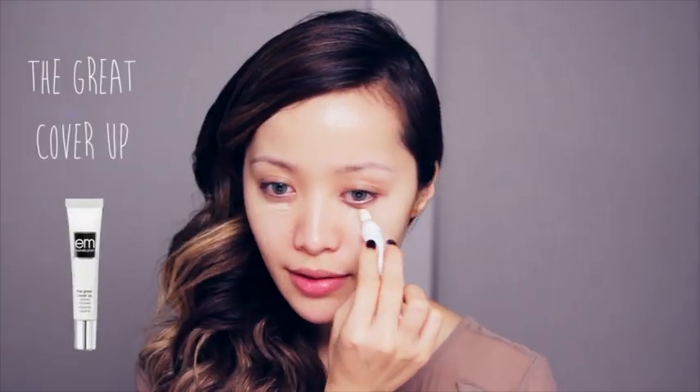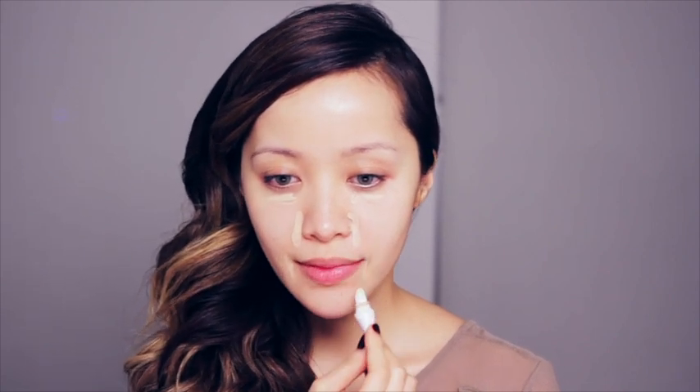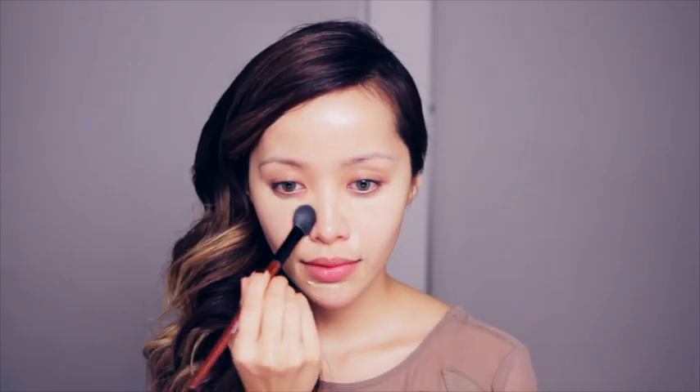My new routine is skipping foundation and using just concealer to create perfect looking skin. I'm using the Great Cover Up Concealer in Light Neutral Cool. Using a small blush brush, I'm going to buff everything in, blending the concealer until it completely disappears onto the skin. This will help create the illusion of flawless looking skin.